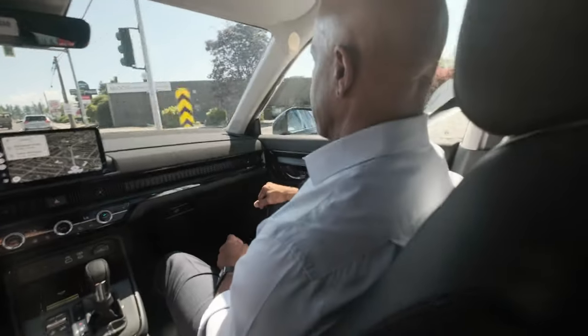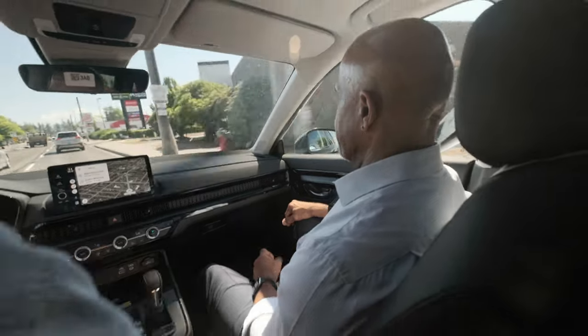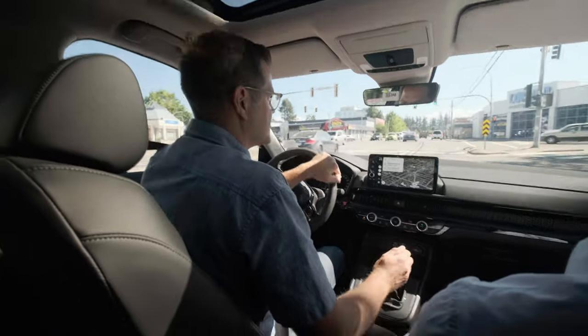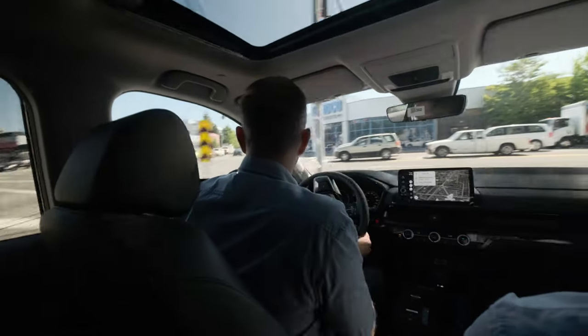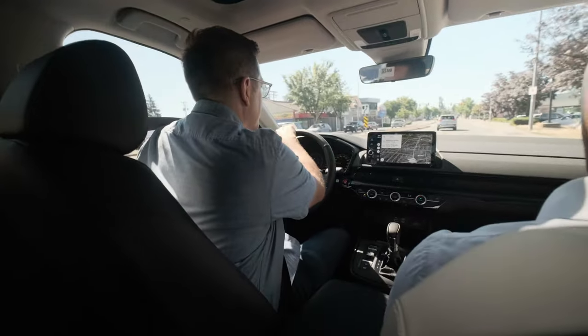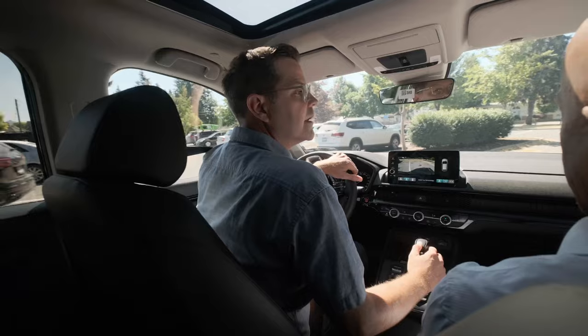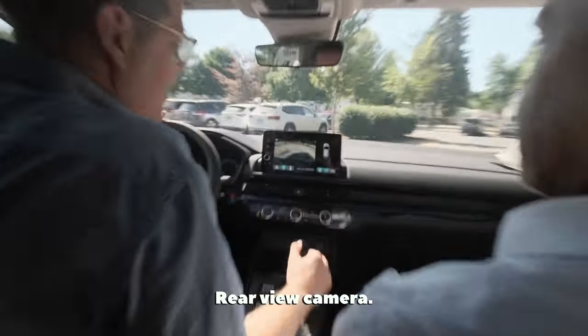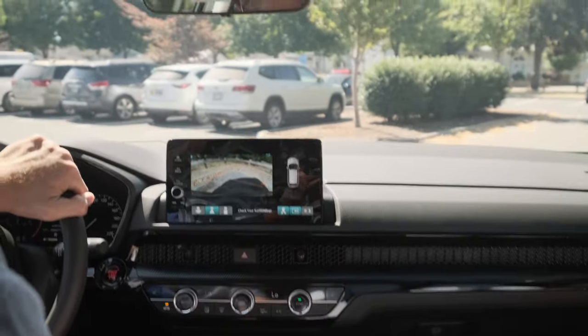Hondas are always a well-made vehicle, especially for the driver. I always think of the driver — someone who likes to enjoy driving and likes to be pushed a little bit. You should find the seats quite comfortable as well. We've got the lumbar support feature — you can start pushing that button right there.